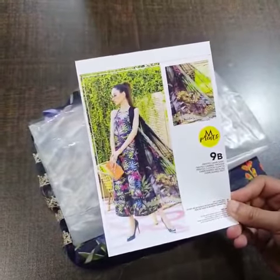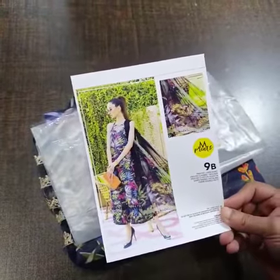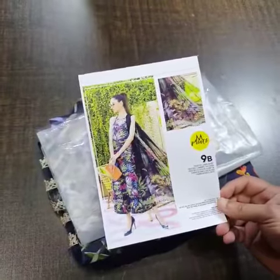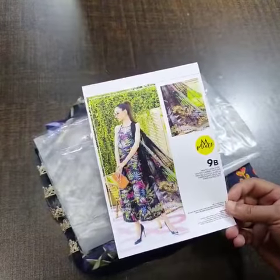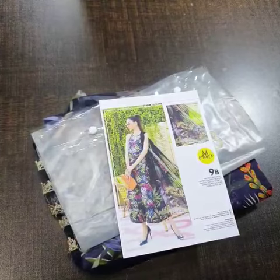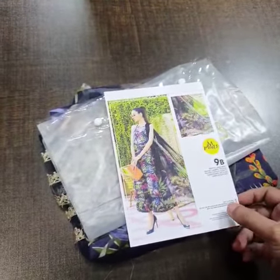Bismillahirrahmanirrahim, Assalamualaikum warahmatullahi wabarakatuh. Maria B latest launch collection, Emprints 2022 collection. New hit codes are in stock, these are master king copies. The design I am going to show you is 9B, one of the hit codes from this collection. You can tell that some market winter copy designs are selling, but we are not providing old designs — these are fresh new arrivals launched 7 to 10 days ago.